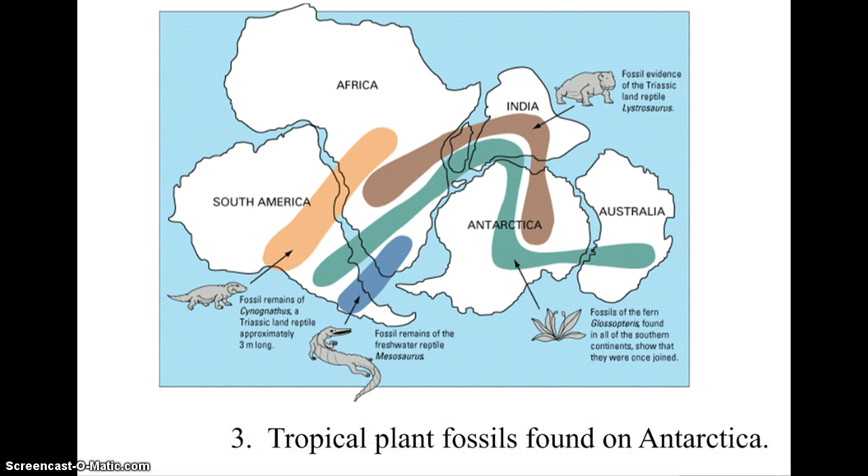On a related note, fossils of tropical plants have been found on Antarctica. The Glossopteris plant has fossils found all over Antarctica. We know Antarctica is not tropical today, so this suggests it was tropical at some point in the past. Since tropical places are only found near the equator, the inference is that Antarctica must have once been near the equator and has since drifted south.